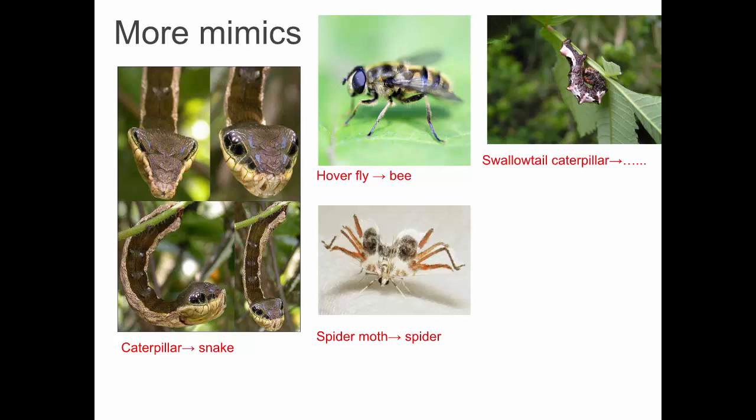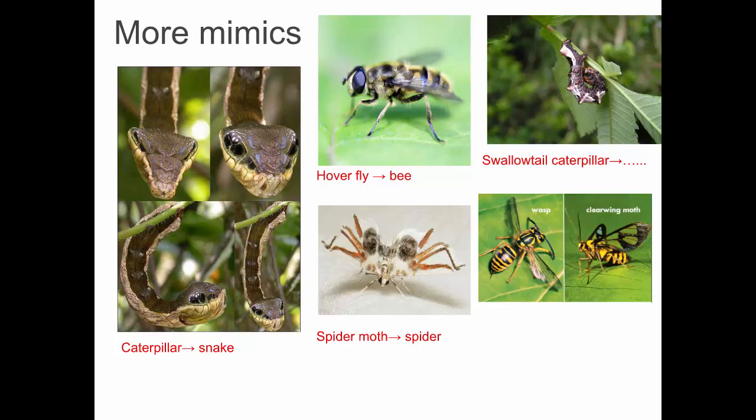This is a swallowtail caterpillar — it mimics a bird dropping. Again, we have a wasp and this is a moth. You can see its wings, but the body coloring is striped like a wasp.